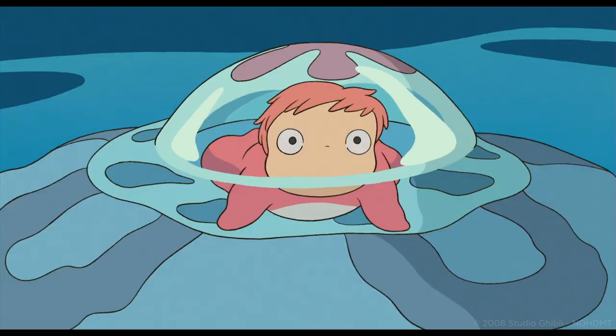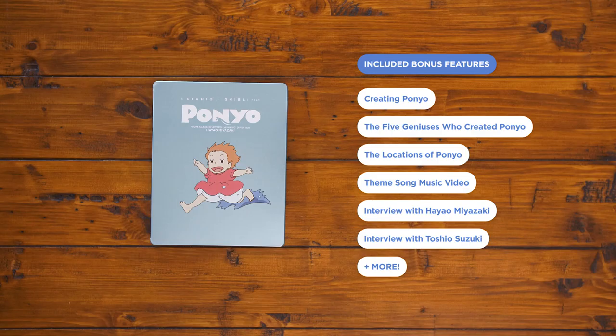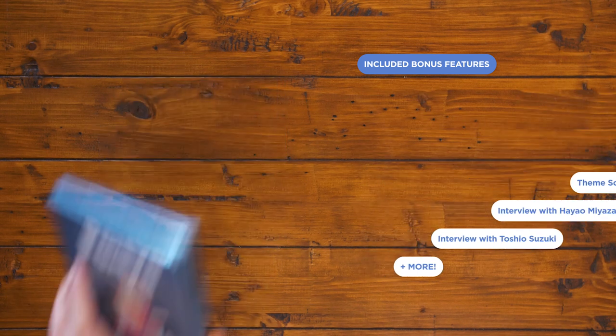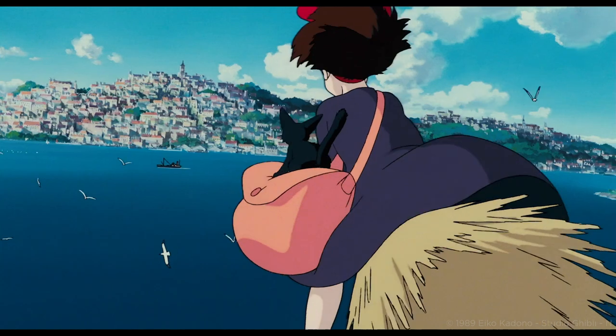A fish-out-of-water story for the ages, Ponyo tells the tale of an adorable sea creature who longs to be human. This one comes with a 50-minute documentary on Ponyo's creators, a featurette on the locations that inspired the film, and so much more.